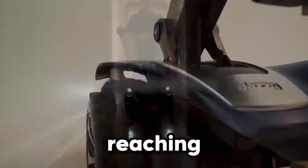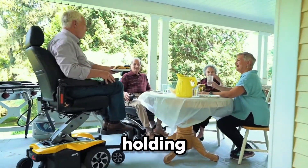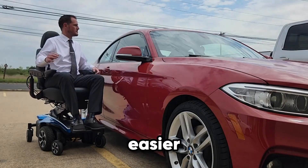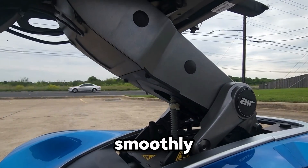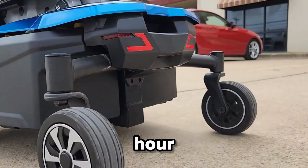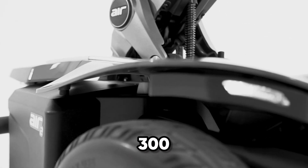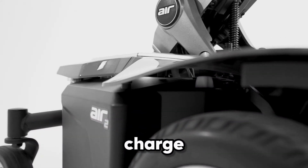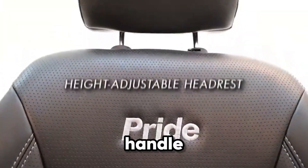This isn't just about comfort — it's about connection. Whether reaching countertops, grabbing items off higher shelves, or simply holding eye-level conversations, the Jazzy Air 2 makes everyday moments easier and more natural. Even when fully elevated, it glides smoothly at speeds of up to 4 miles per hour. Built for real-world use, it offers a 300-pound weight capacity and up to 16.6 miles on a single charge.